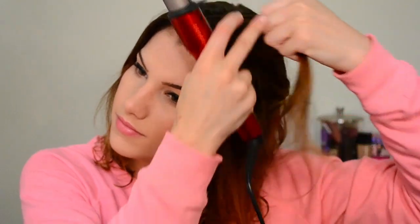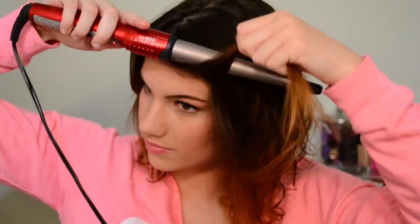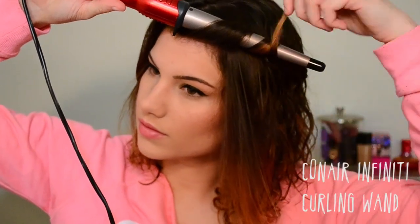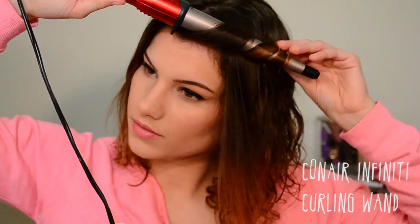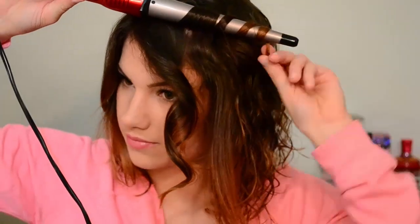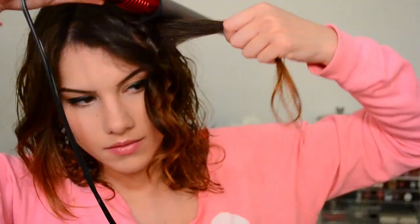I love having my bangs bigger in the front and really curly curls in the back. All I do for this is take my Infinity curling wand from Conair, lightly twirl my hair around it going away from my face, and only hold it for a few seconds each time. I just do that around a few pieces near the hairline on both sides.